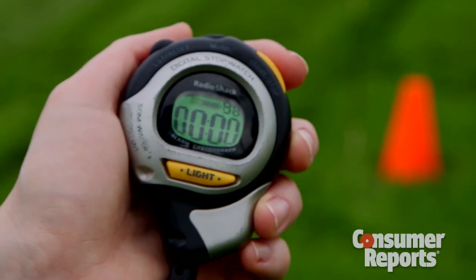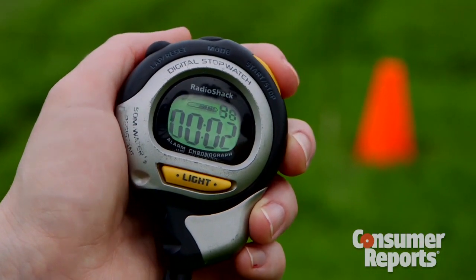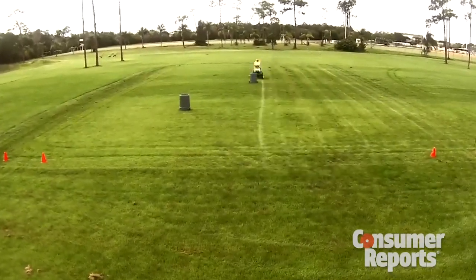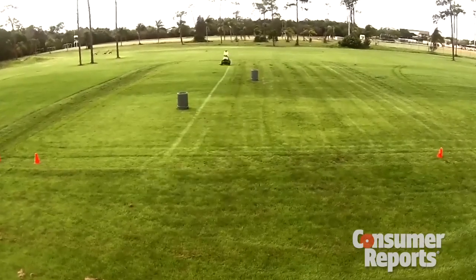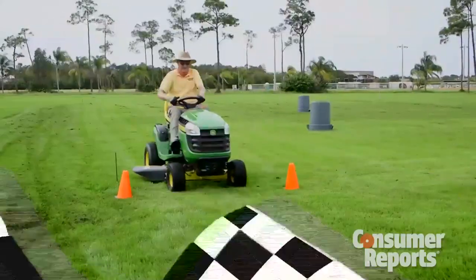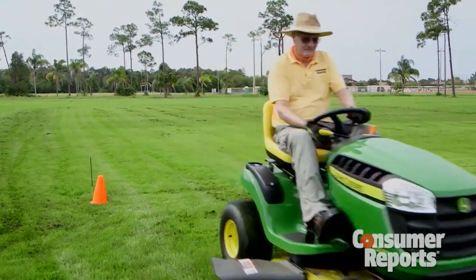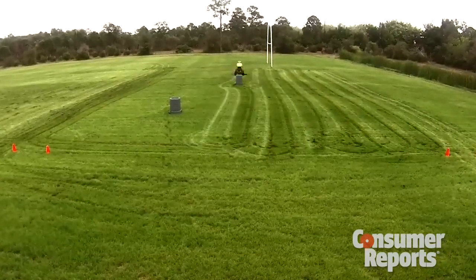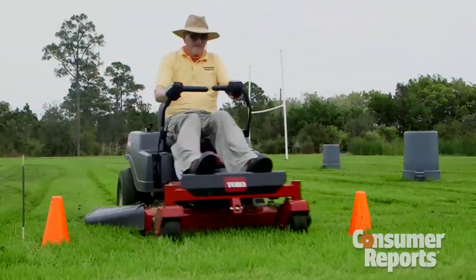We used a stopwatch to time Peter's start and finish times. The John Deere plowed through the course at about 4 miles per hour — keep in mind that Consumer Reports tests have found an ideal cutting speed is about 3.5 miles per hour. The John Deere finished in a respectable 12 minutes and 54 seconds. The Toro ZTR zipped through in just under 9 minutes at about 5 miles per hour.